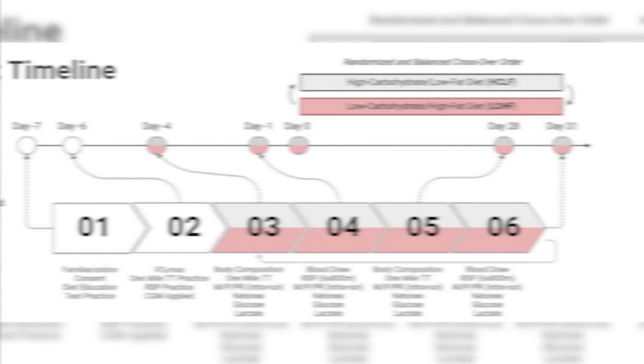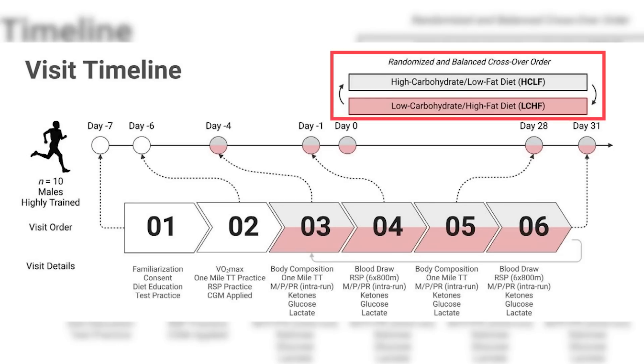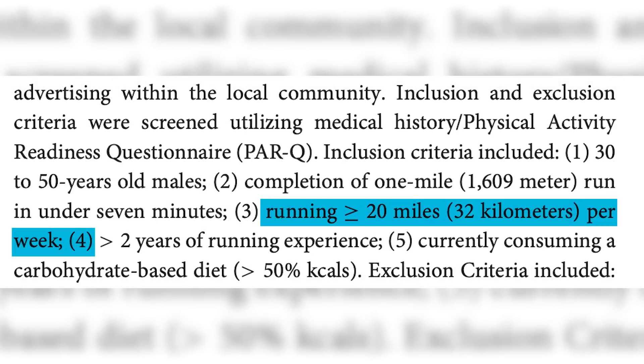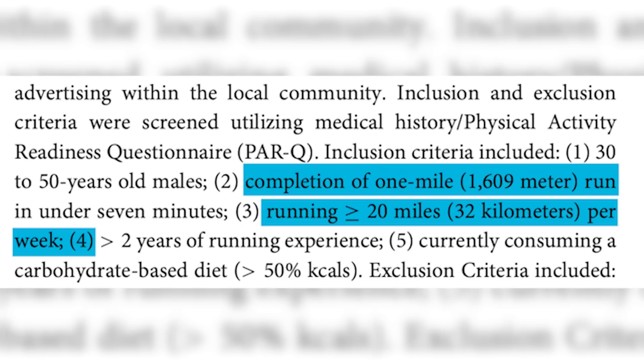They were looking at low carb versus low fat in a crossover design, which basically means each subject does both diet treatments but they have a washout period between and are tested at the end of both. They were looking at competitive runners — people who had to run at least 20 miles a week and had done at least one 1600 meter race. They wanted to see how doing low carb versus low fat affected performance, fat oxidation, body composition, body weight, and a few other markers.